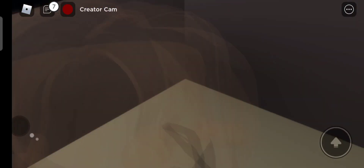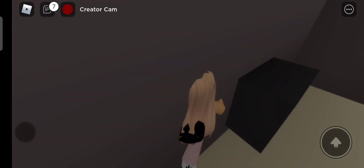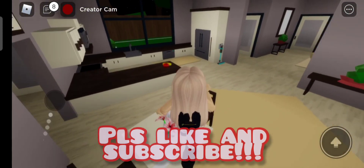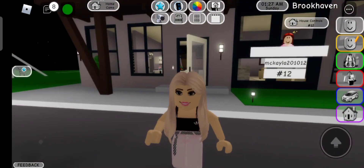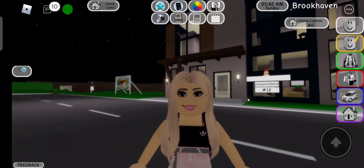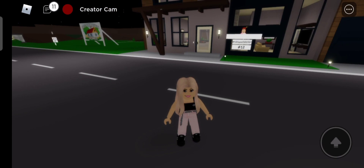I just figured out these two secret rooms yesterday when I was roaming around Brookhaven with the new houses. Those two are the new secret rooms. If you want to see more secret rooms like this, make sure to subscribe to my channel and like this video if you liked it. Bye guys, see you in my next videos with some more secret rooms!